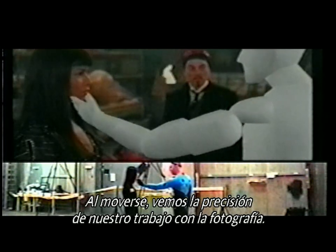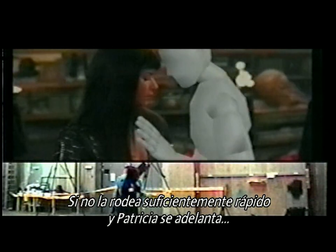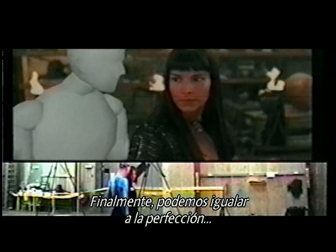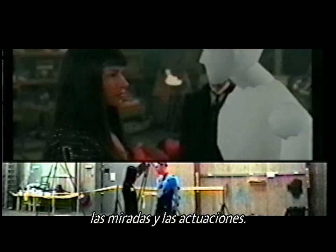Here we see him moving, and his real-time representation at the top is the computer-generated representation of his motion capture. As he moves around, we can see how the timing works against our real photography. If he doesn't move around quickly enough and Patricia leads him, then we'll go around again and ask Arnold to go a bit faster. Eventually, we find the exact correct match of eye lines and performance.